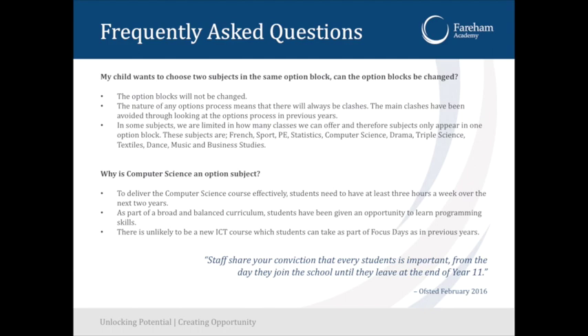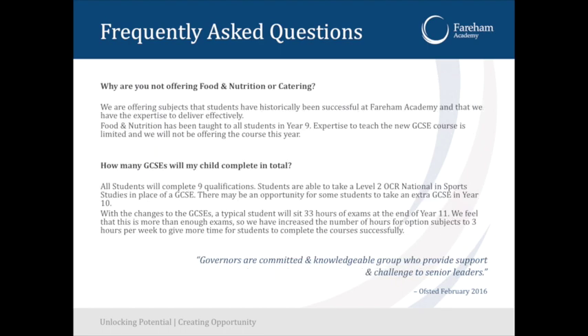Computer science may not go ahead — if enough children choose it, it will run. We don't offer food and nutrition or catering as we don't have the expertise or specialist staff to deliver it well. Our key stage three food and nutrition lessons are all about cooking and life skills, but the GCSE course is not like that at all.